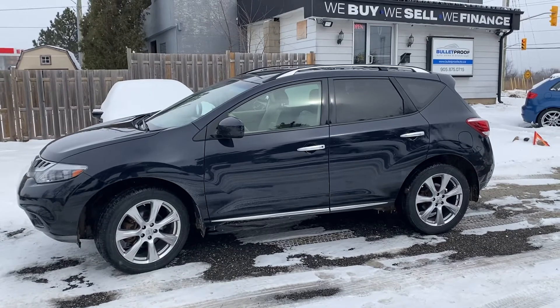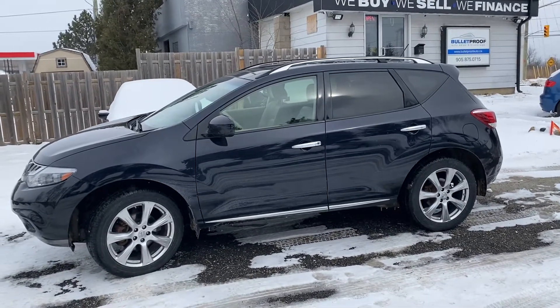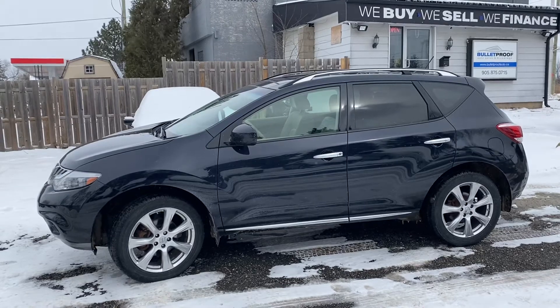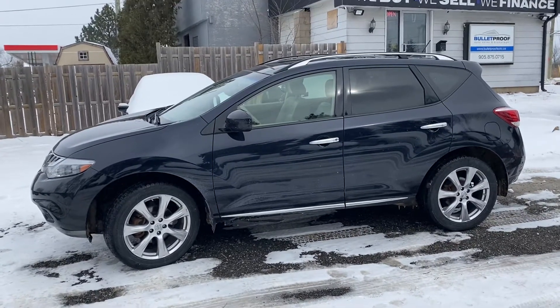It's got the special Platinum paint job — a metallic black, really nice. It has a tan leather interior and 20-inch special alloy wheels. It's on a set of snows right now, and we do have a set of 20-inch all-season tires in the back of the car, not on rims.